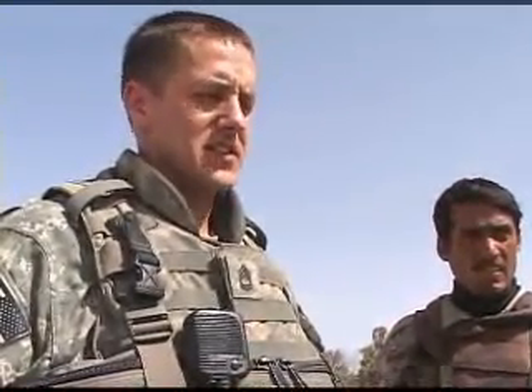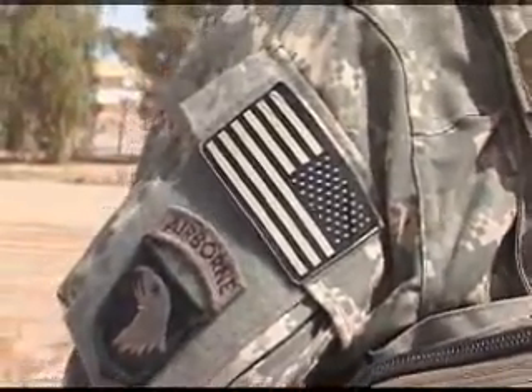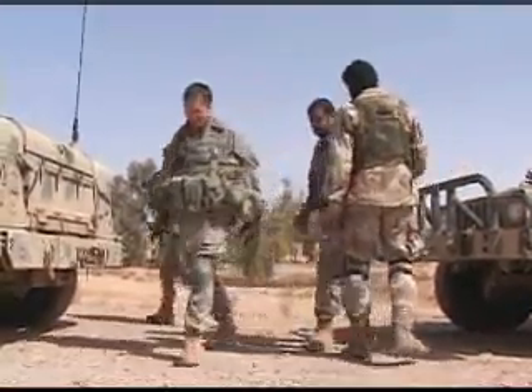Meet the Human Bloodhound, Sergeant First Class Jonathan Reffer. He and the other soldiers of 3rd Platoon Outlaws have a nose for hidden weapons, and that's exactly what they're looking for today.